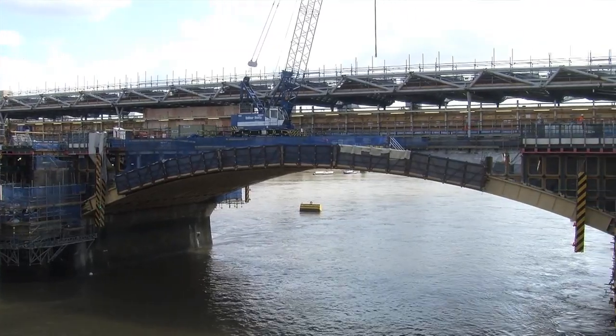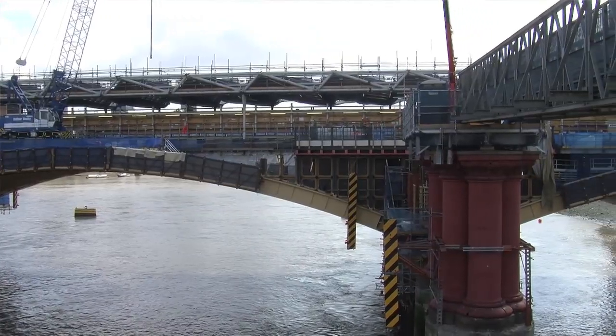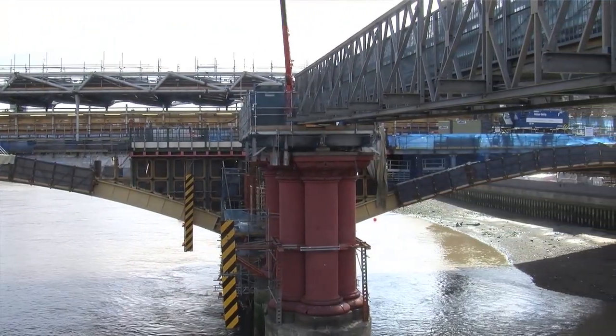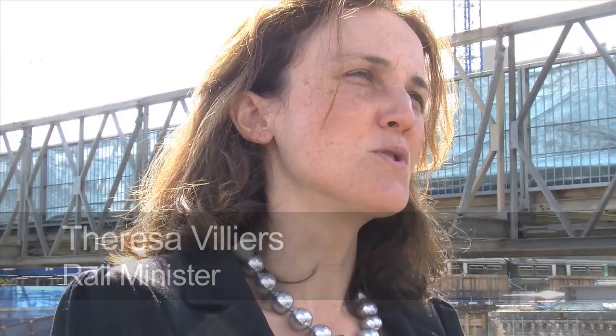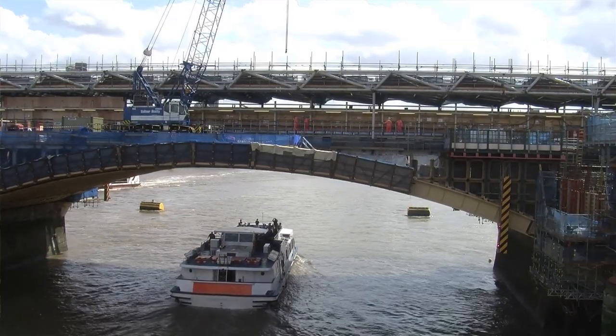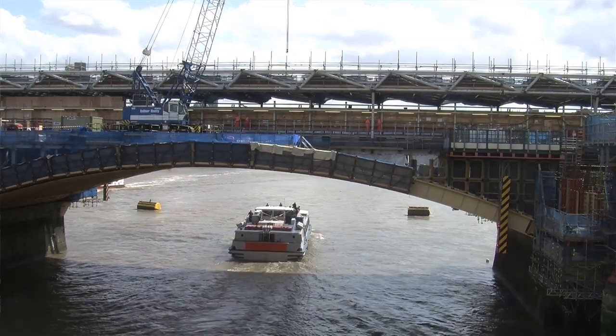The DFT has secured funds from the Treasury for the most significant programme of rail upgrades in modern history, of which this is a significant component. Part of that work is ensuring that the new infrastructure we're building is as resilient as possible in the face of extreme weather events. The DEFRA report is a call to action to factor in the risks posed by climate change when building new infrastructure.